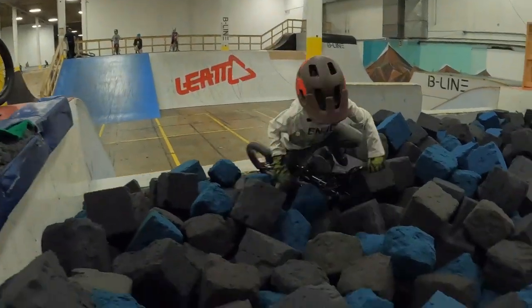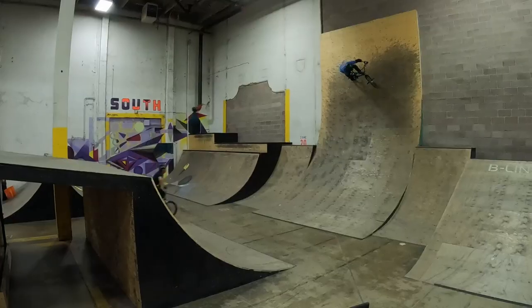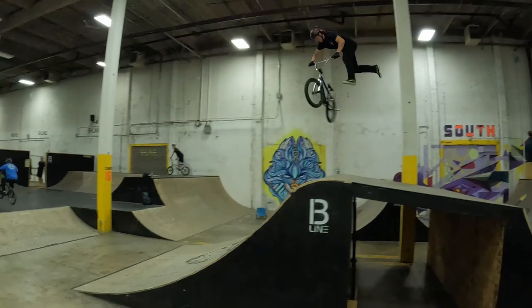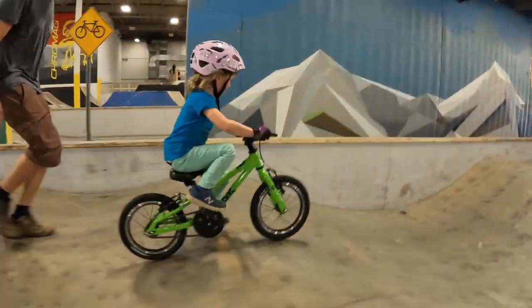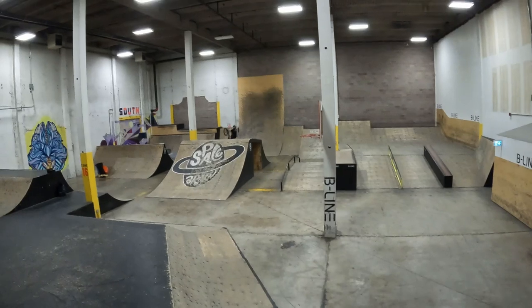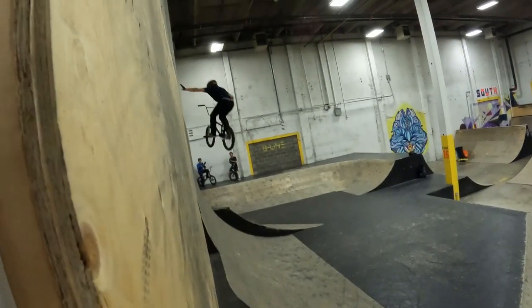B-Line Indoor Bike Park has something for everybody. Different areas of this indoor bike park are designated for beginners, intermediates, and advanced riders. I think this is one of the coolest things about this space. My kids were able to practice and have fun on the appropriate features for them, and they were also able to watch advanced riders throw down and show them what's possible when you're dedicated to a sport.